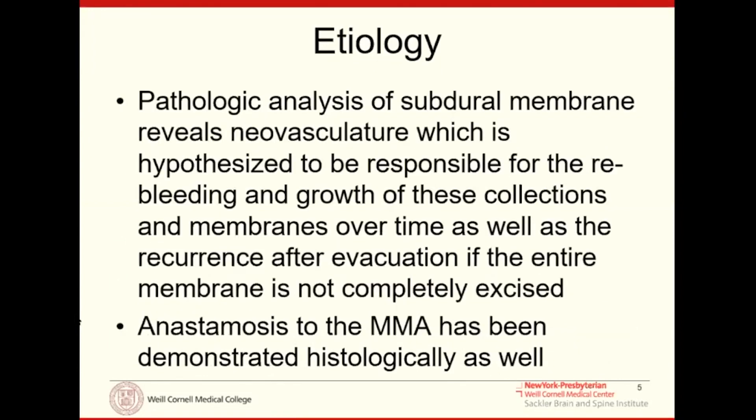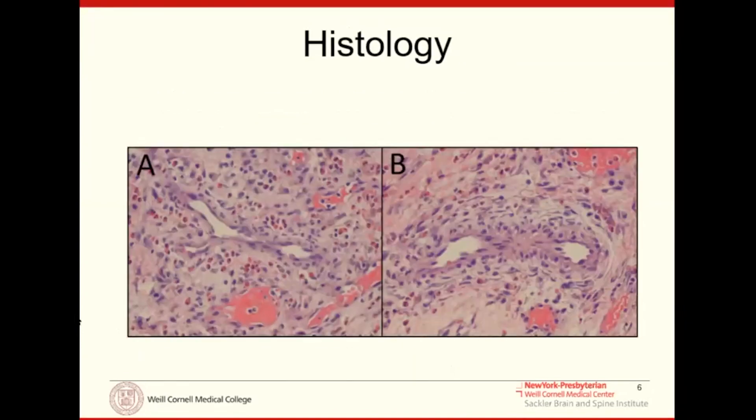We believe this is due to an arterial supply — an arterial process that is the engine for forming this. When we send pathologic analysis of our subdural membranes, we can actually see neovasculature of arteries within them. The middle meningeal artery, or MMA, is the only artery in the neighborhood of this subdural membrane, running in the dura. This has been demonstrated histologically. In pathology specimens, you can see endothelial cells very reminiscent of small arterioles.